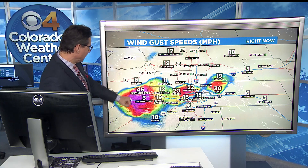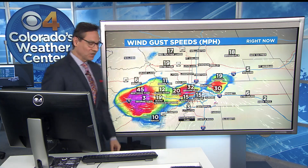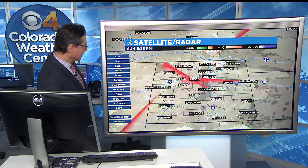Behind it, we're getting some wind tonight — 45 miles per hour in Rabbit Ears Pass, 32 in Broomfield, and a gust of 30 out at DIA right now. So a little blustery out there tonight.